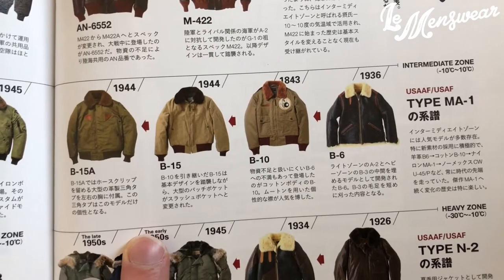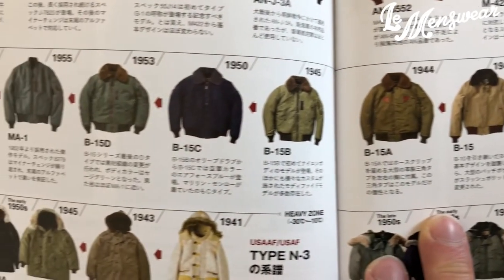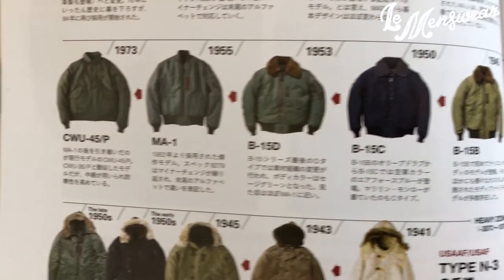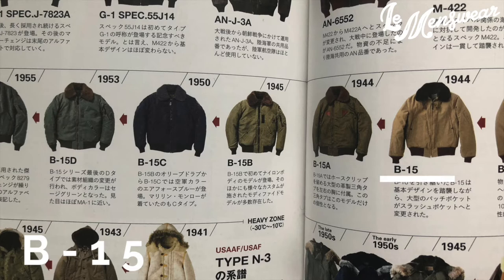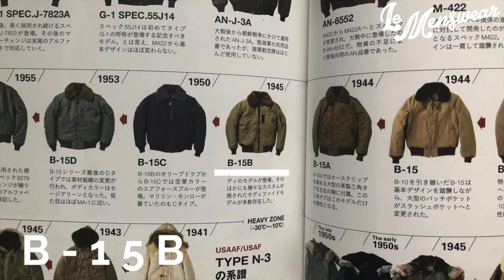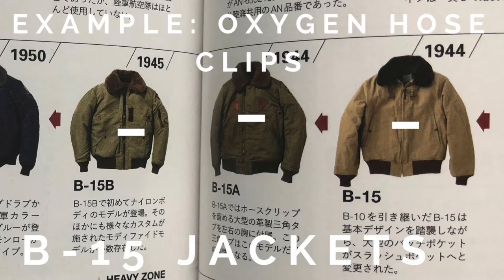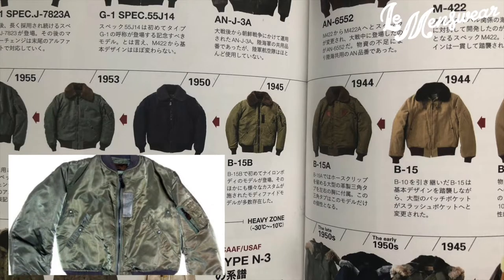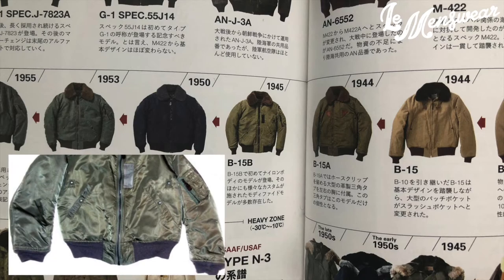The intermediate zone saw many very interesting jacket designs. In order to understand how the MA-1 was born, we need to look at what was before it — the B-15 jackets. The B-15 series started with the B-15 in 1944 and saw multiple design iterations. Each iteration came with a different letter: A, B, C, and D. The fabric, colorway, and some hardware evolved with each iteration. All in all, they were all similar to the MA-1 to a certain degree, the B-15D being the closest.